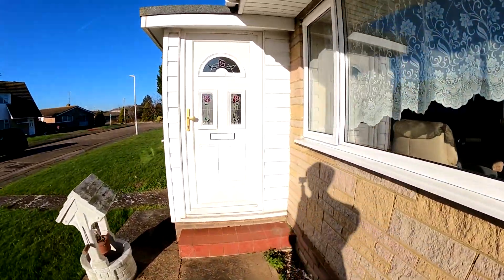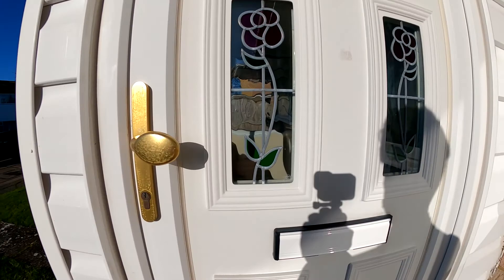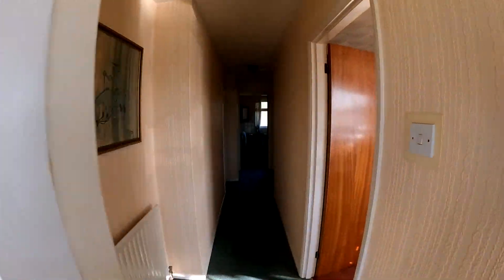We've got two double bedrooms here, really nice and spacious as well, coming straight through in off of the front porch space there, with a nice sized hallway.